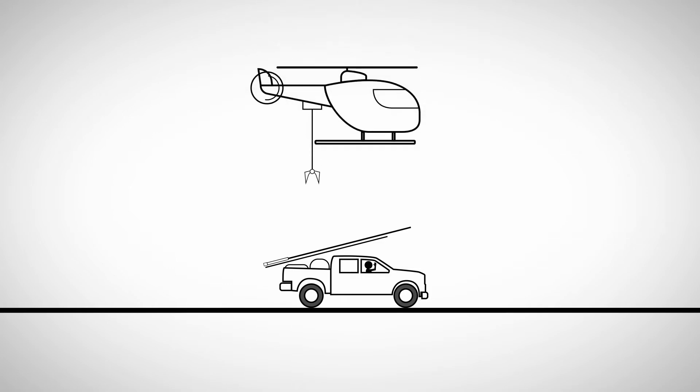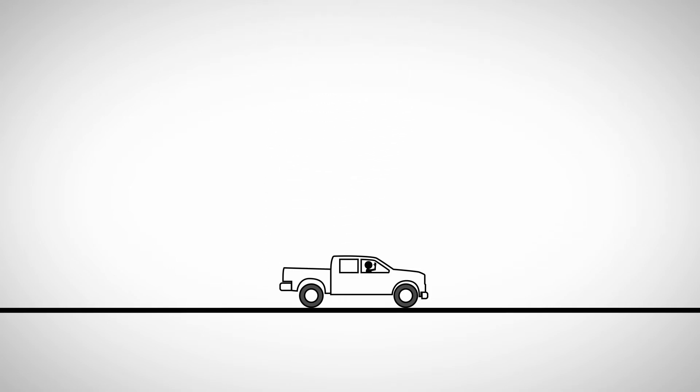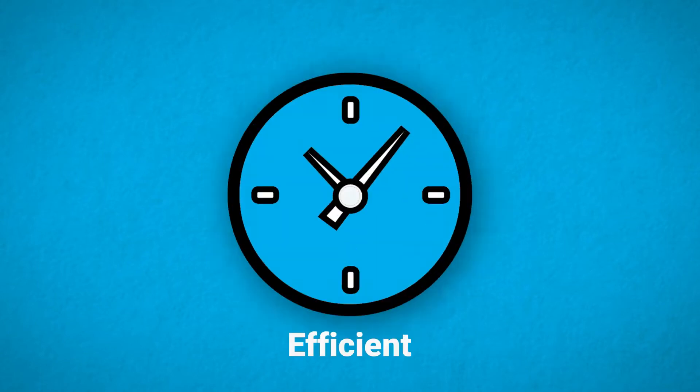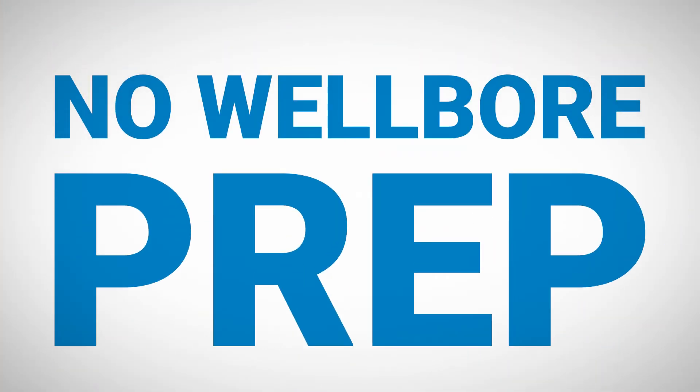And the tool even has the ease and portability for offshore applications. With a simple plug-in — the same plug that powers your coffee pot — we're primed to pulse. And we're efficient with fewer logistics, no wellbore prep. We can gear up quickly and get the job done in as little as one day.